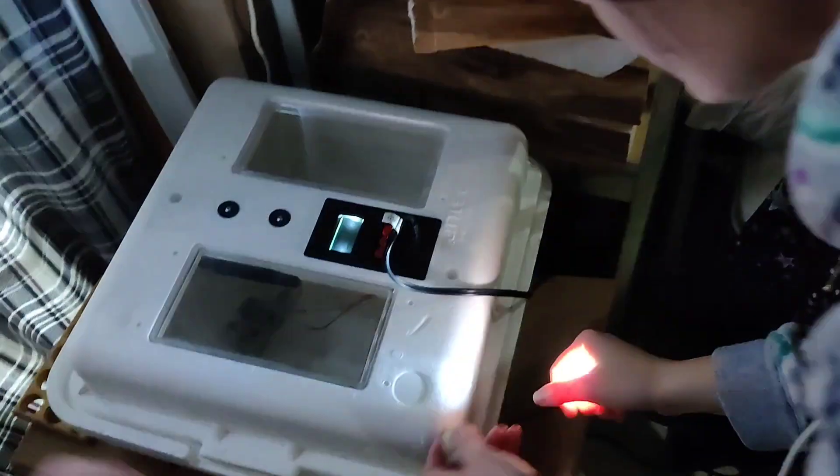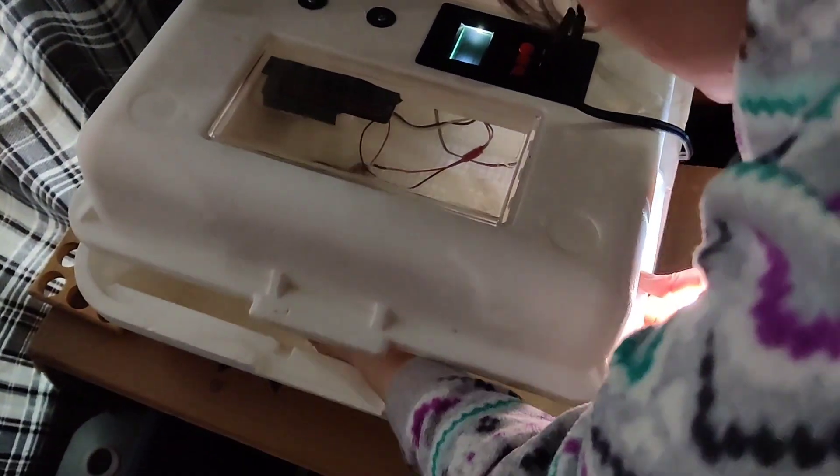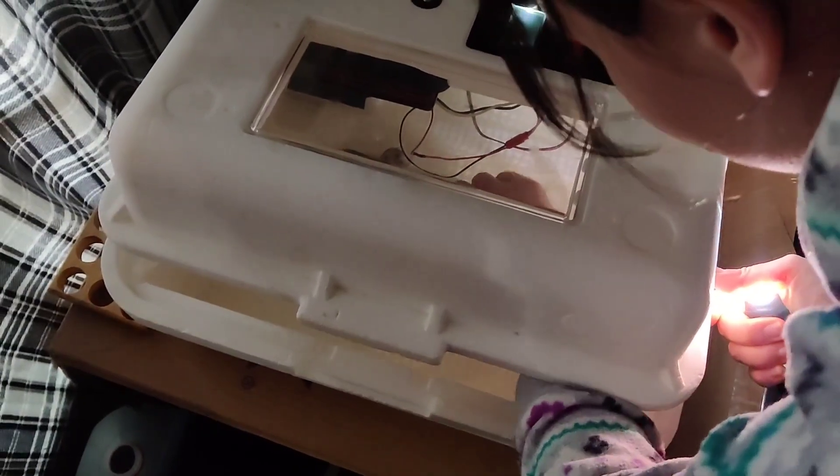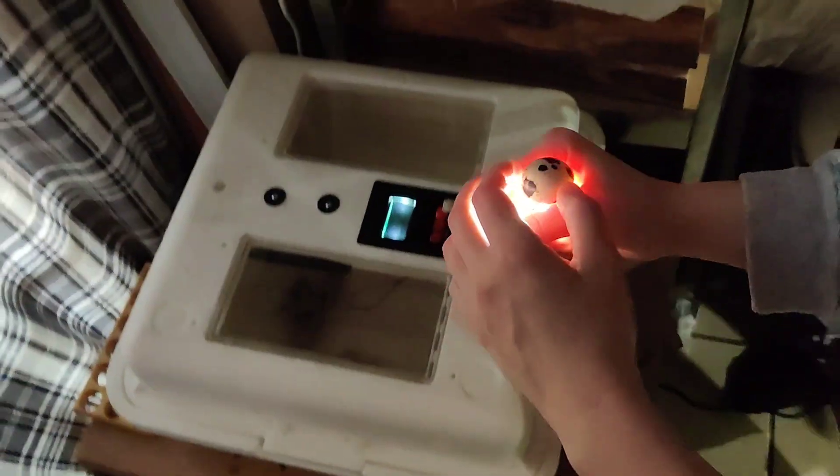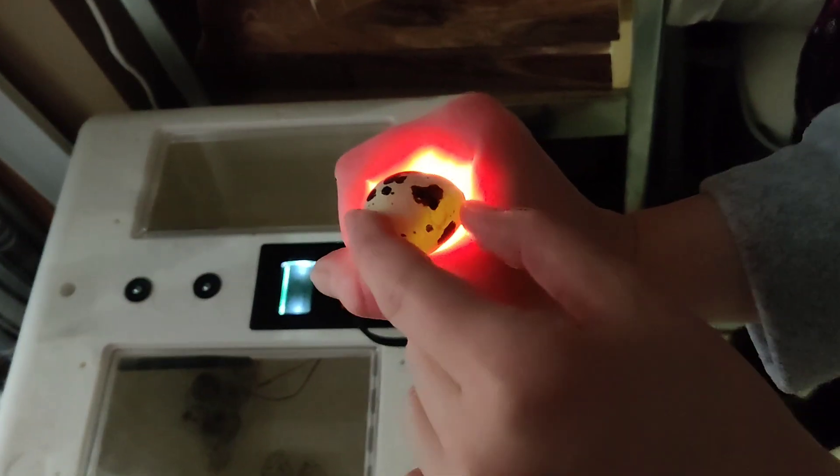Oh yeah, you're right, you can see it now. Alright, nice. We have something. Three? Mm-hmm. Three with chicks in it. They still need to hatch, so we're not there yet. It looks cool. Yeah, that one's good.